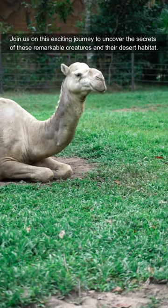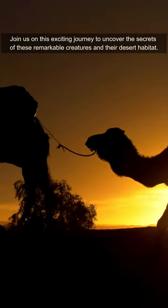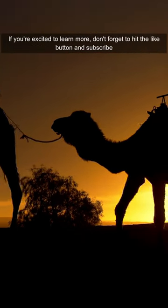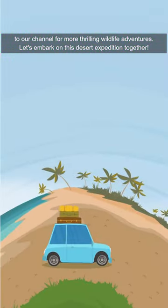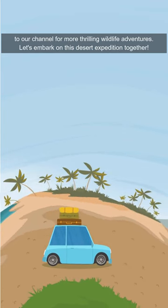Camels are hard workers too, often used as a mode of transportation in desert regions. Join us on this exciting journey to uncover the secrets of these remarkable creatures and their desert habitat. If you're excited to learn more, don't forget to hit the like button and subscribe to our channel for more thrilling wildlife adventures. Let's embark on this desert expedition together!